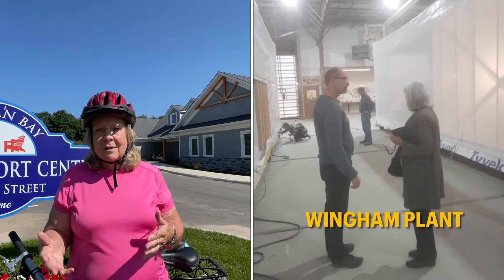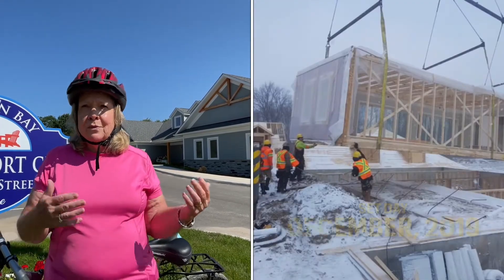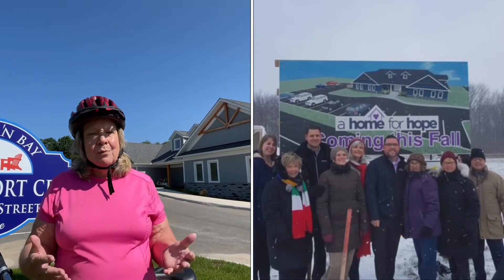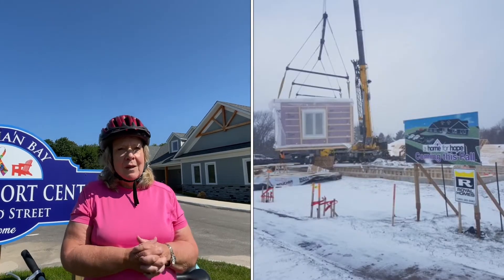When it came to the build, it was absolutely incredible. I give such credit to Sandra Baldwin, who is our board chair now. She took on this building project with all her heart and soul and worked with the most amazing team from Royal. Royal Homes gave us all the support we needed. Anytime we had an issue, they were there for us. They realized our financial challenges, and they were willing to work with us, which was just a gift in itself.